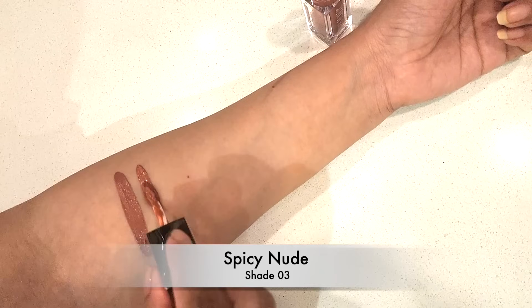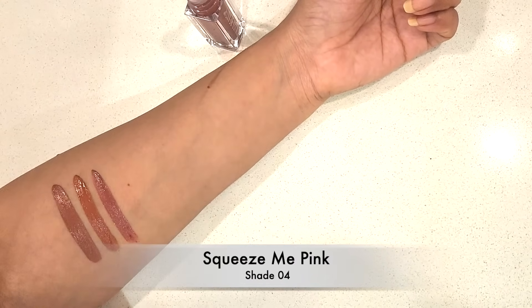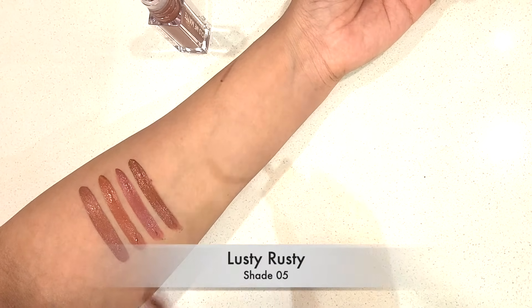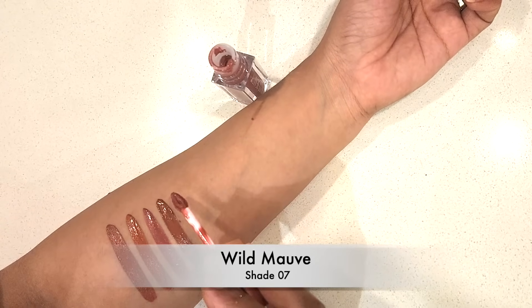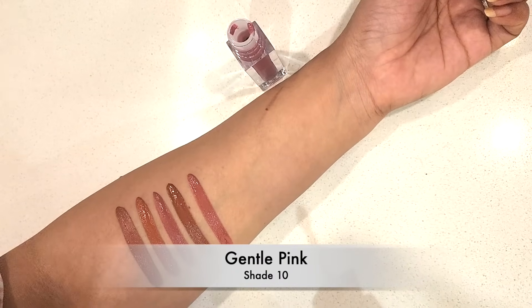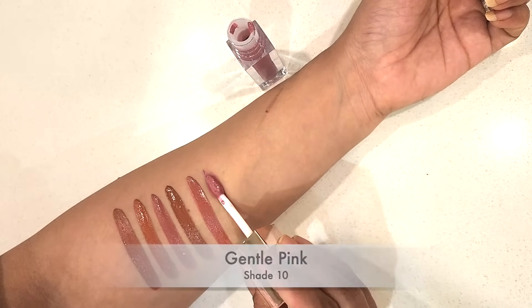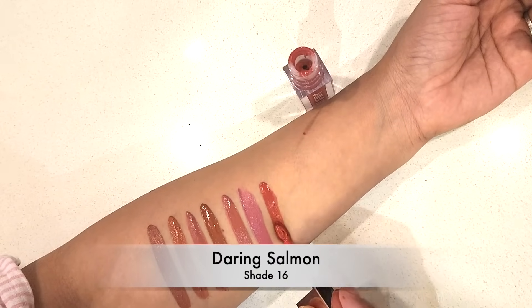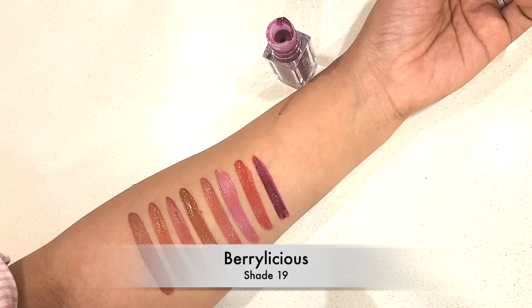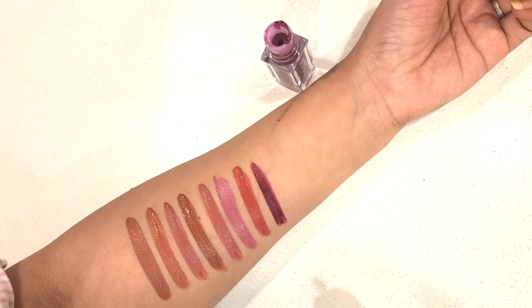You can use all shades of Swiss Beauty matte lipstick. If you like this, it's a powerful, confident, bold, and charismatic product — you can enjoy it. These lipsticks are long-lasting for 12 hours. This is transfer proof and smudge proof.